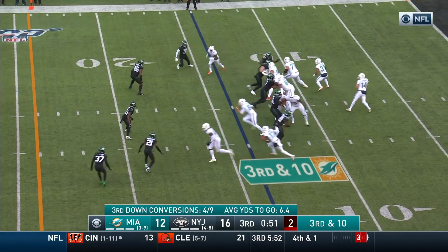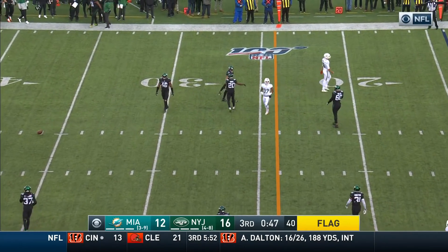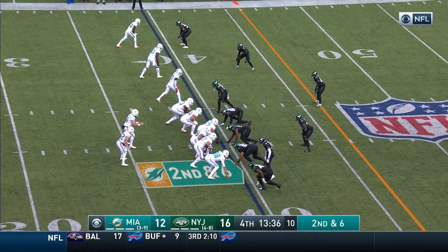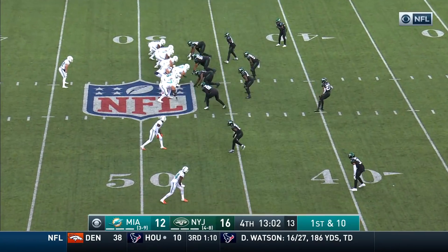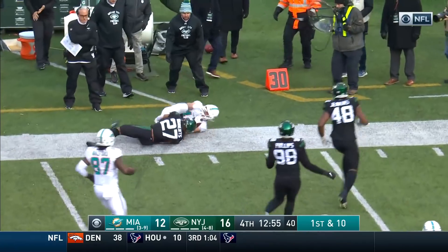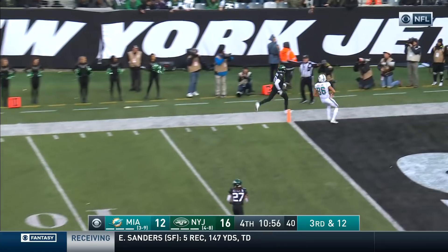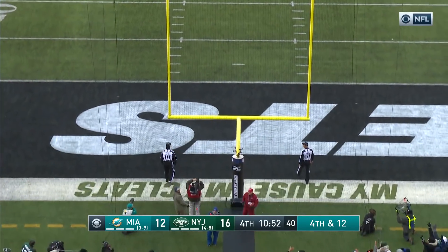Dolphins' third down conversions today. Play clock goes down to two, there's a flag — throw is high to Gesicki, incomplete. Fitzpatrick — first down, hands it off to Laird who hasn't had a lot of action in the second half. He's out of bounds. Fitzpatrick to throw to the far side — complete, first down at 13 yards inside Jets territory. Laird breaks a tackle and gets another first down. Fitzpatrick throws long toward the end zone — incomplete. Good snap, good hold, kick is on its way — it's good.